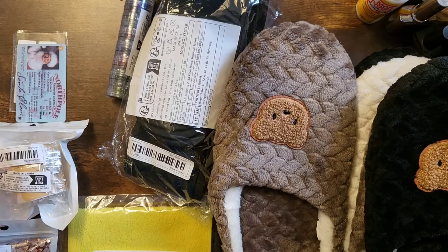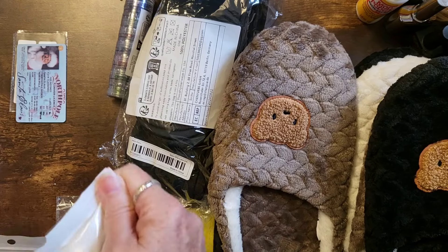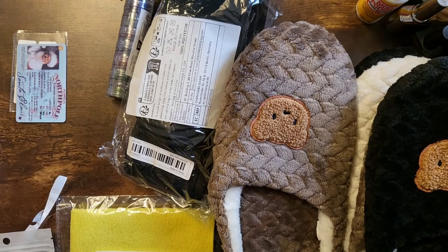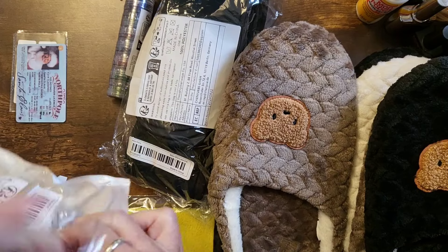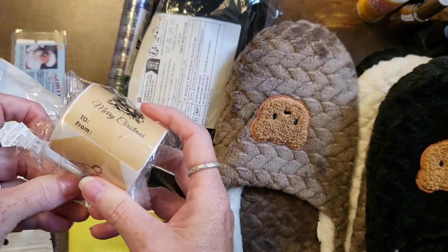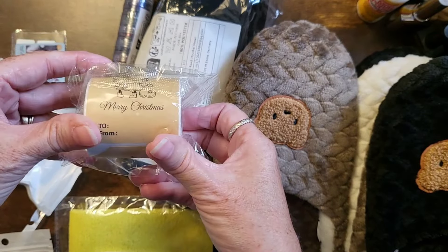Oh, awesome — I got these. They're labels for presents, and they stick on. There are a hundred of them on this roll and they have different sayings on them. They were two dollars and fifty-eight cents a roll — merry Christmas and different scenes on there.